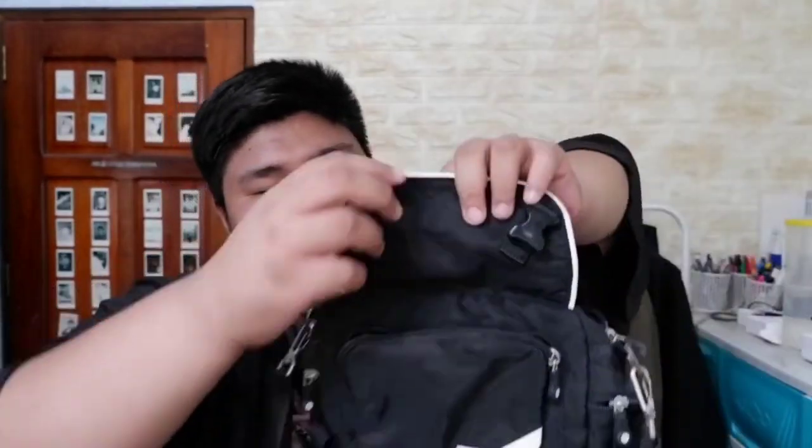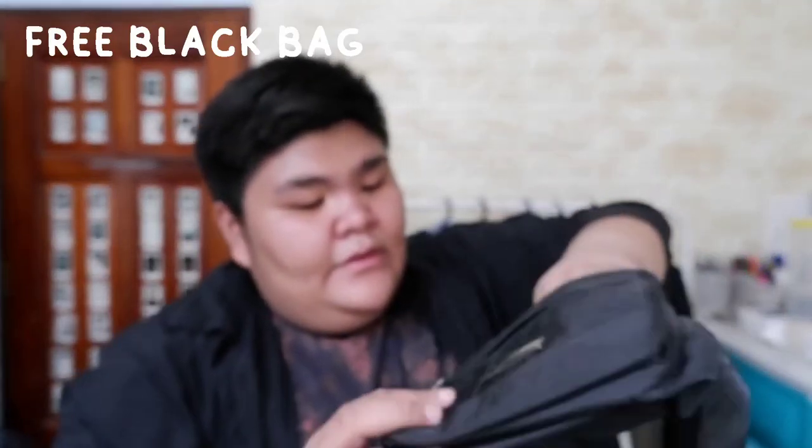This last black bag came for free with the Okai purchase. It has a zipper, a strap, and four pockets total. It's small — like a small bag you'd bring to class for your burpen. For free, it's great.